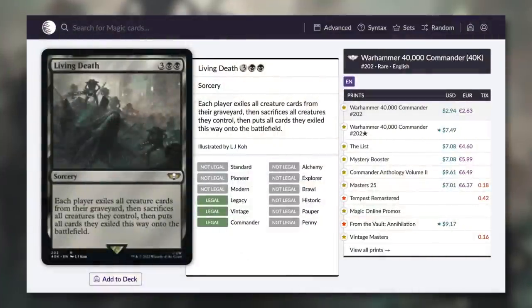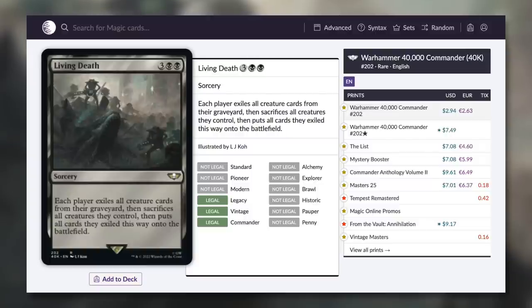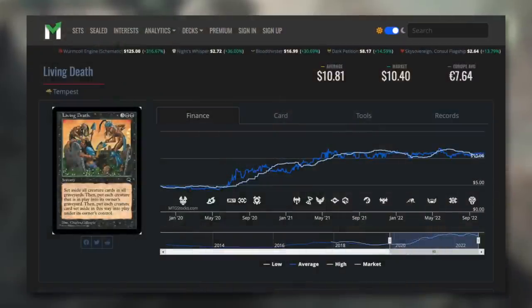Moving on, how about Living Death — another great board wipe that actually acts as a massive reanimation spell as well. Each player exiles all creature cards from their graveyard, then sacrifices all creature cards they control, then puts all cards they exiled this way onto the battlefield. Basically, fill your graveyard with a lot of things, get rid of the board, and say hello to all your little friends from the graveyard. With this reprinting, this is the lowest price I can remember for quite some time at $2.94. Over the years it has seen a smattering of reprints in various products — it's been on The List and in Mystery Booster — but this is probably the most dedicated reprint we've seen for quite some time. It was around $10 recently, so it dropped the price quite significantly.